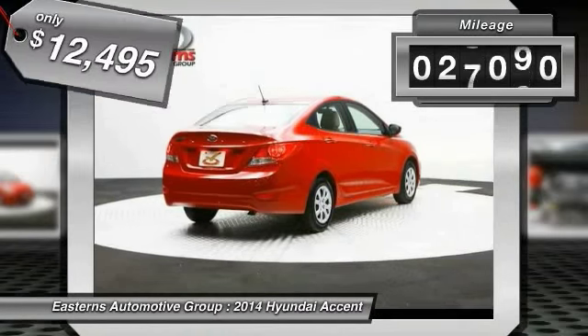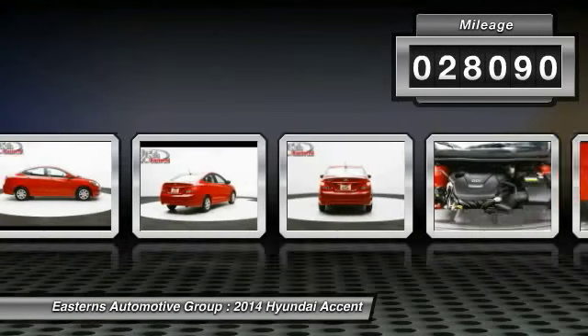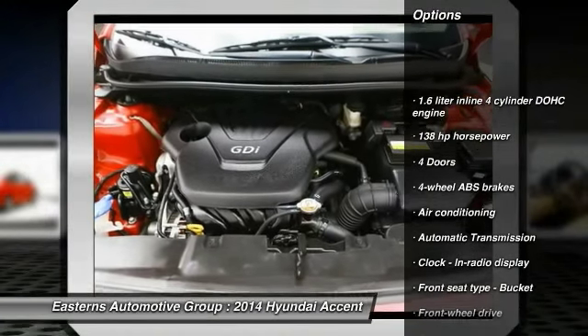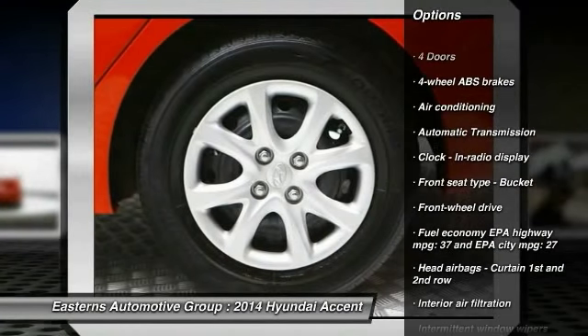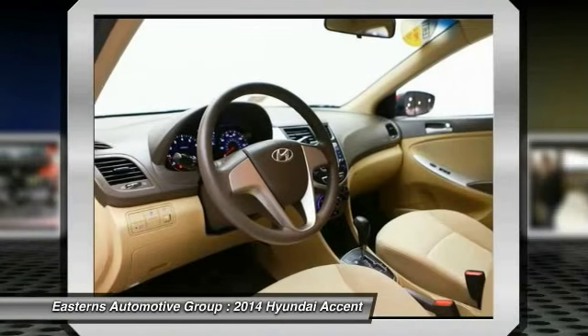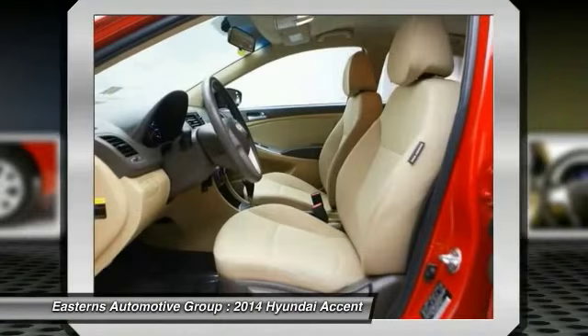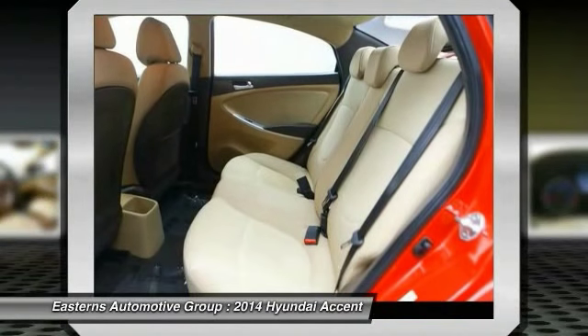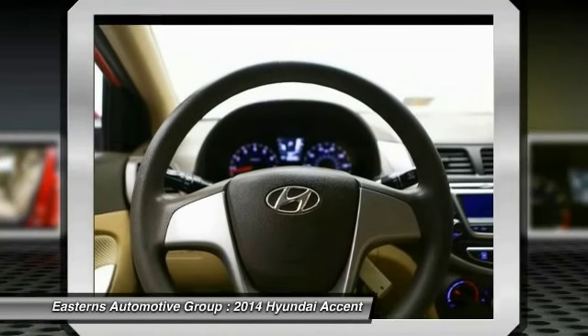This vehicle has less than 30,000 miles. Here are some of this vehicle's great options: traction control, stability control, front air conditioning, front wheel drive, automatic transmission, passenger airbag, power windows, remote power door locks, trip computer, and tachometer.